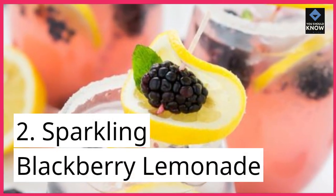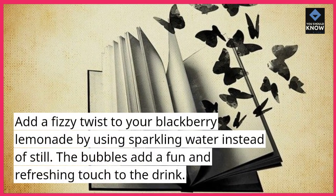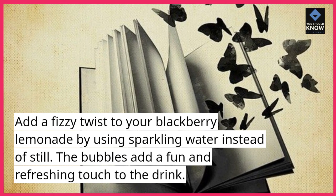2. Sparkling Blackberry Lemonade. Add a fizzy twist to your blackberry lemonade by using sparkling water instead of still. The bubbles add a fun and refreshing touch to the drink.